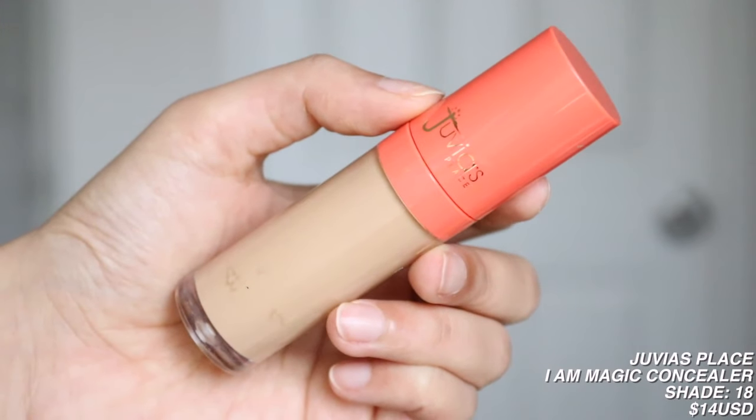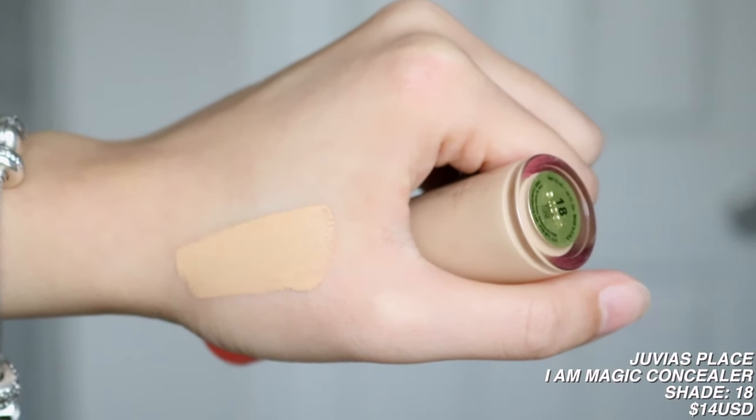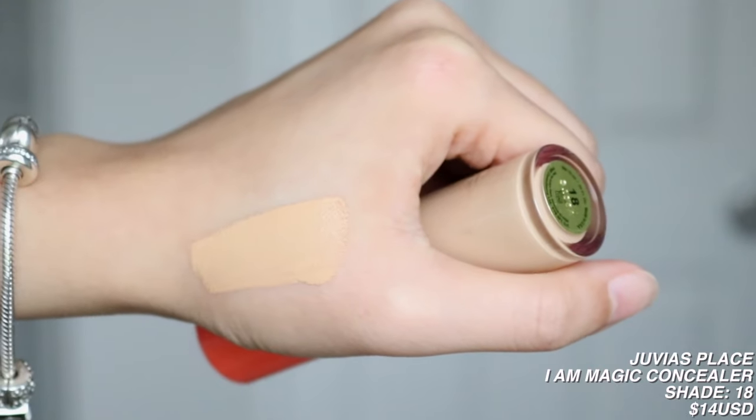I then have the Juvia's Place I Am Magic Concealer, which goes along with the foundation. I got shade 18 and the concealer is too dark on me — so I got a too light foundation and a too dark concealer, which shows how bad I am at picking out my shade. If I did have a bit of a tan, I could have used this to conceal scars on my skin, though not for my under eyes. I honestly don't remember if I liked this concealer. Out of the foundation, powder, and concealer from the line, I think I like the concealer the most — but it's the wrong shade.